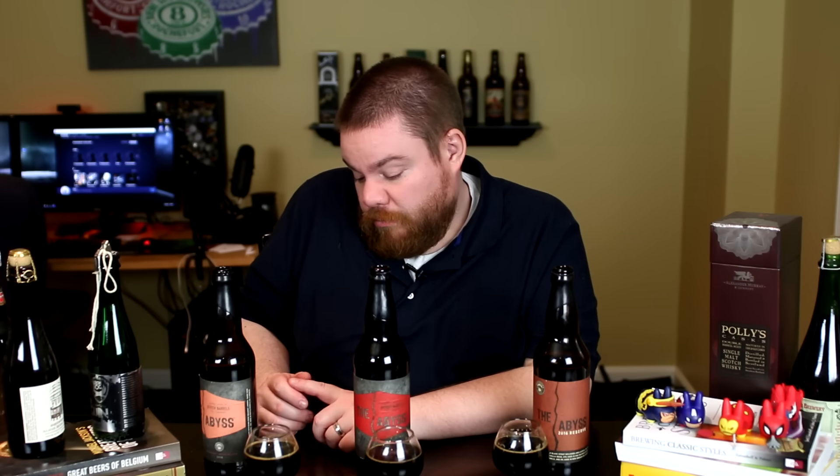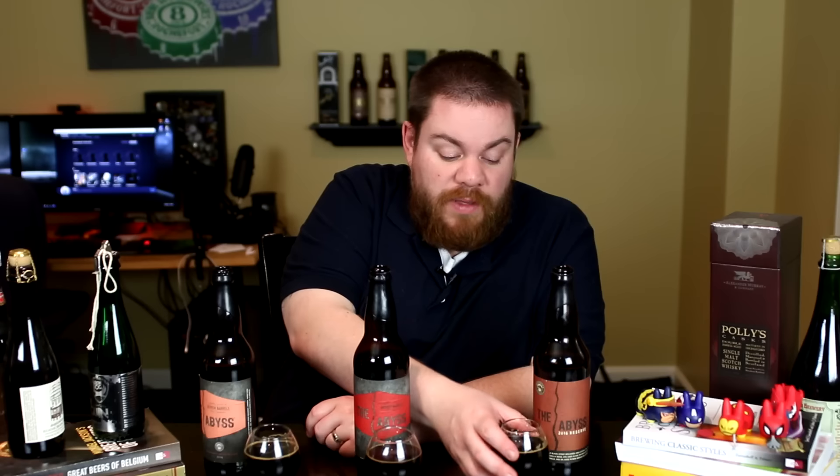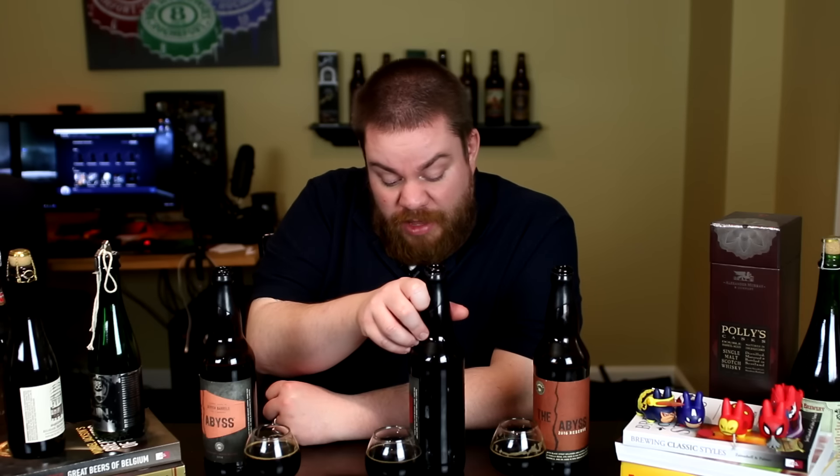Alright, let's taste the base Abyss. Oh, so good — dark chocolate, cocoa, vanilla, coconut, bourbon definitely coming through, dark fruits, plum, raisin. It's an imperial stout with a subtle barrel characteristic but it's really really good. Super chewy, almost a little dank, a little roasty, definitely in that espresso type of characteristic. Let's try the brandy version.